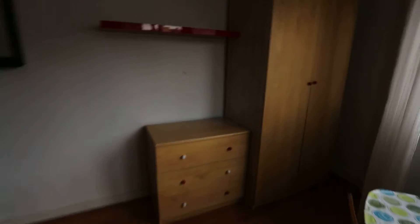Here's the wardrobe. There's a dresser over here, and a big wardrobe with lots of space to store things. Let's get another look at the room.